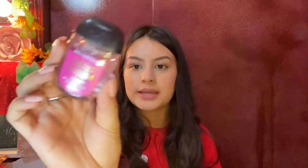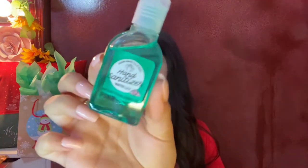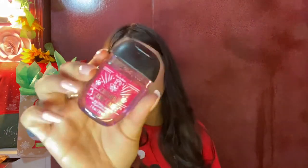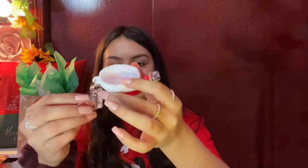Then a few last stocking things: these hand sanitizers — this is the Cactus Blossom hand sanitizer from Bath and Body Works, as well as a hand sanitizer from Pink, and lastly this Crushed Candy Cane hand sanitizer from Bath and Body Works, which came in a really really cute hand sanitizer holder.